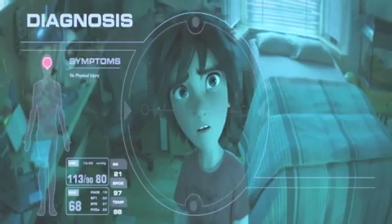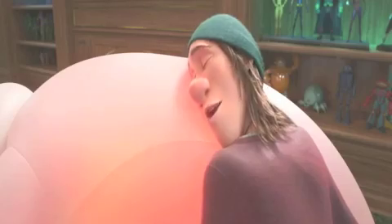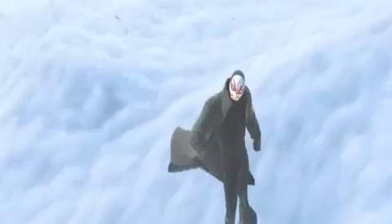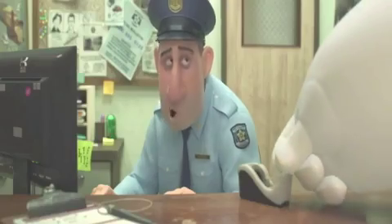In case you may have missed it, the movie tells the story of a teenage boy who befriends an inflatable robot. The story is fiction, but the technology is actually based on reality, and it's something the movie makers spotted at a lab right here in our region.